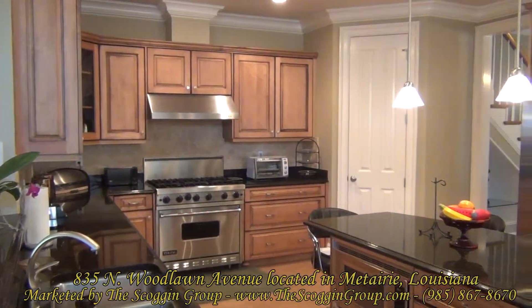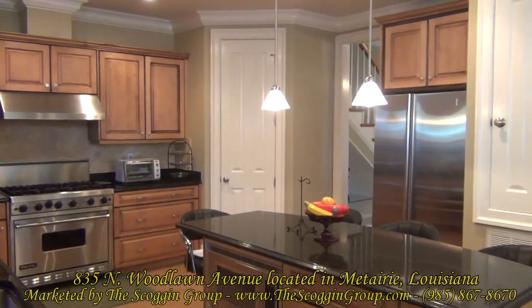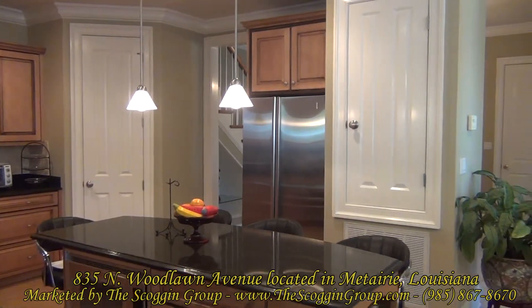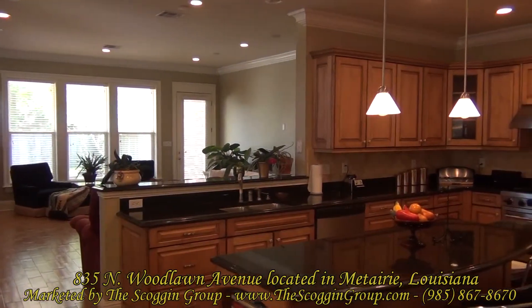The more than spacious kitchen boasts crown molding, granite countertops, stainless steel appliances, Viking range and oven, custom cabinets, and granite center island.